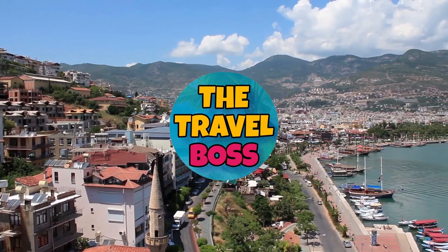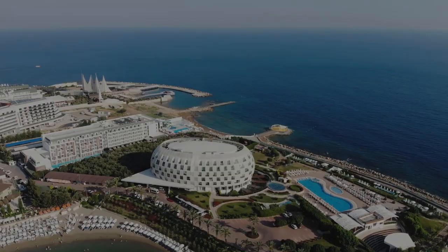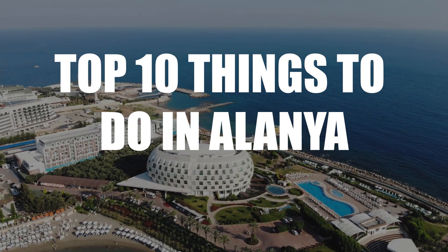Hi and welcome to The Travel Boss. Today's video is about the top 10 things to do in Alania.